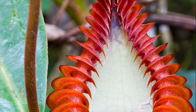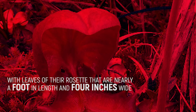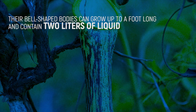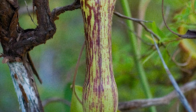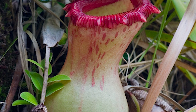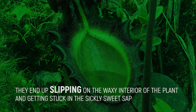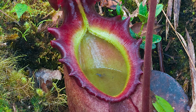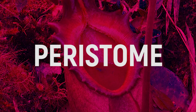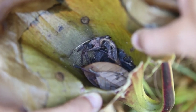This carnivorous pitcher plant is seriously enormous, with leaves of their rosette that are nearly a foot in length and four inches wide. Their bell-shaped bodies can grow up to a foot long and contain two liters of liquid. The liquid inside of them tastes and smells rather sweet, making it attractive to small rodents. When the rodents try to take a sip, they end up slipping into the waxy interior of the plant and getting stuck in the sickly sweet sap. The slippery rim of the plant is known as the peristome, and it gets even more slick if rain or dew accumulate on it. Once its prey is trapped, acid-like digestive enzymes help break down the body.